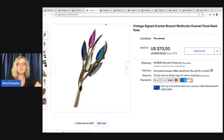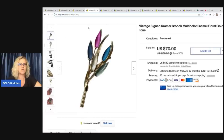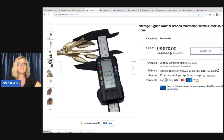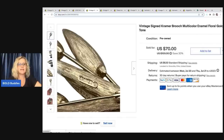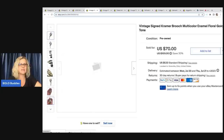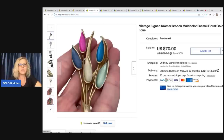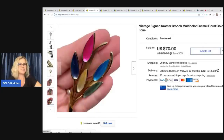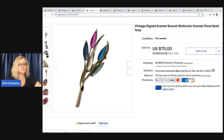This is a vintage signed Kramer brooch — multicolor enamel, floral gold tone. It is beautiful. I like to use this measuring tool I got on eBay for like 10 bucks. It's fantastic for measuring brooches and including that as part of your description. I also like to photograph it in my hand — the color contrasts against the white background and makes it pop. This came from a thrift store and I paid 50 cents for it.